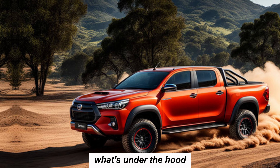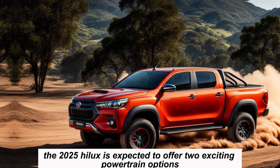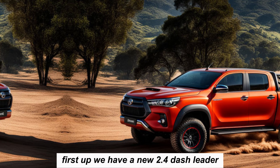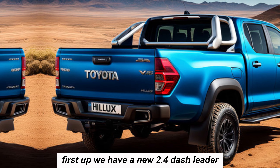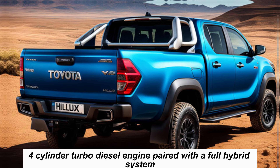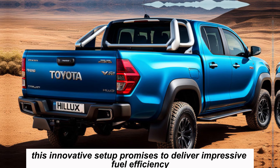Now let's talk about what really matters — what's under the hood. The 2025 Hilux is expected to offer two exciting powertrain options. First up, we have a new 2.4-liter four-cylinder turbo diesel engine paired with a full hybrid system, promising impressive fuel efficiency without sacrificing performance.